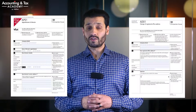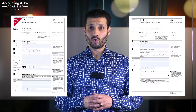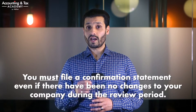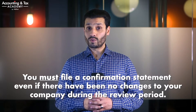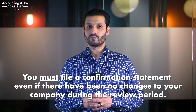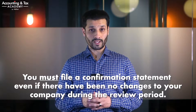Certain other changes during the review period, such as a new director appointment or a change in the company's registered address, need to be updated using the relevant Companies House form before you submit your confirmation statement. You must also file a confirmation statement even if there have not been any changes to your company during the review period. This confirms that your records are up to date and the information held is correct — all you will be doing is confirming the information held by Companies House on the public register is up to date and correct.